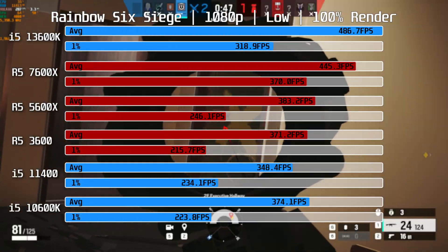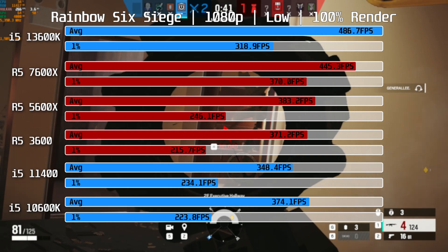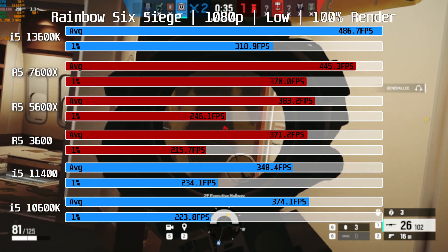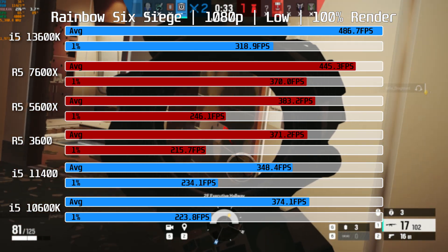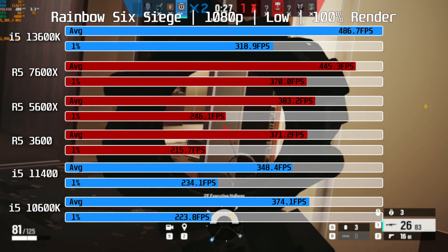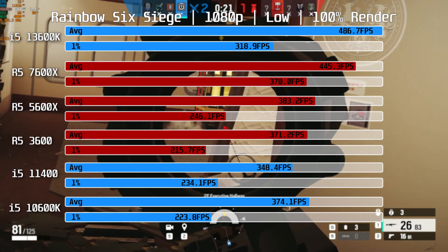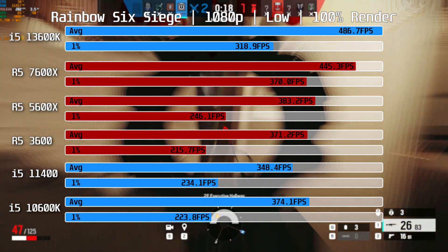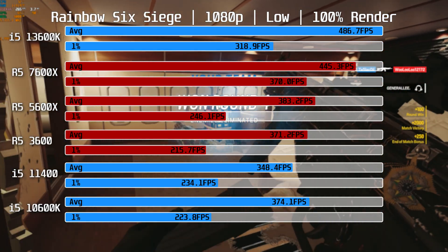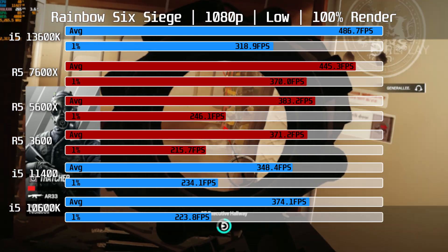Rainbow Six Siege is next — we played three matches each with at least three rounds, with the best and worst runs discarded and the remainder averaged. The i5-13600K is really flying here at 486fps on average, 9% ahead of the R5-7600X. However the 7600X has better 1% lows. The only CPU not able to deliver over 360fps in Rainbow Six Siege is the i5-11400 — it still delivers good performance, just not top tier, which is understandable as it's a budget part.